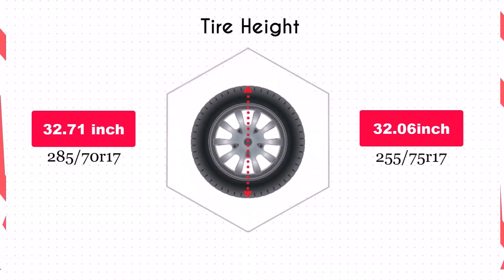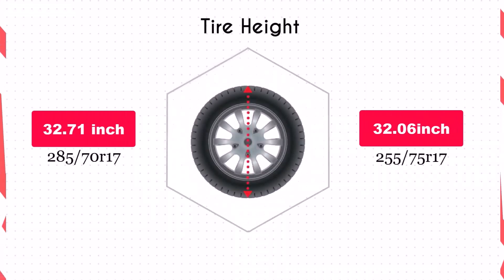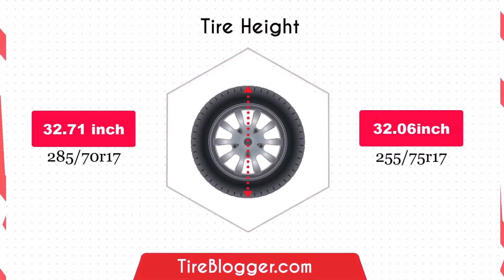Switching to 255/75s reduces the diameter by 0.65 inches, resulting in slightly lower ground clearance. This reduction may not significantly impact daily driving, but could affect off-road performance by making it easier for your vehicle to scrape or be damaged on obstacles.